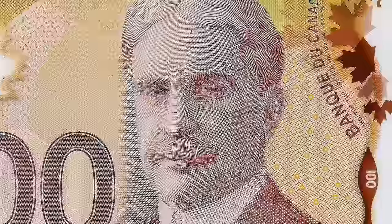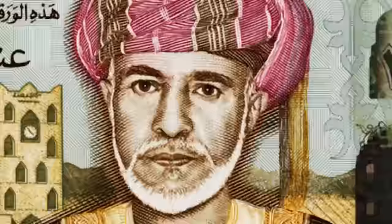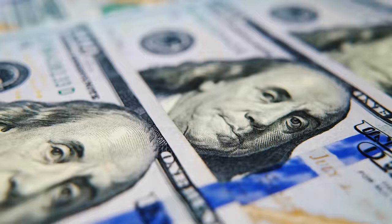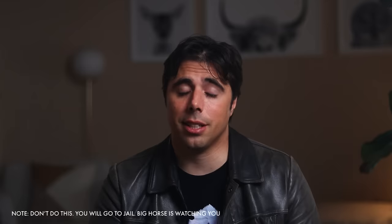Even today, almost all banknotes are ornately decorated and feature prominent leaders. The reasons mirror those of ancient scribes with their complex handwriting: to show authority and to prevent counterfeiting. These symbols carry incredible weight. If you don't believe me, try copying a U.S. dollar bill and deposit it at a bank — see what happens. It's not going to go well.